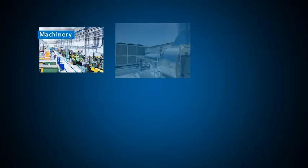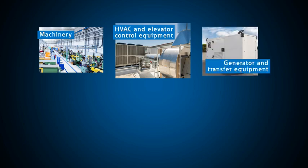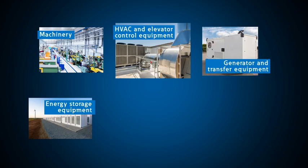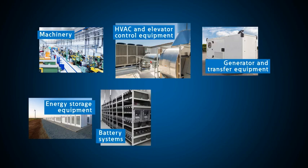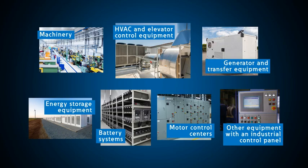Machinery, HVAC and elevator control equipment, generator and transfer equipment, energy storage equipment, and battery systems. The NEC also requires that the available short-circuit current be documented for motor control centers and any other equipment with an industrial control panel.